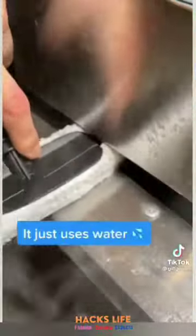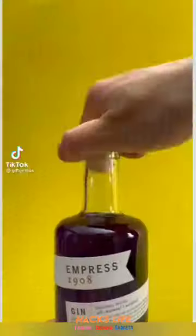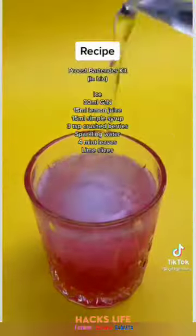Amazon products you need, part 43. Today we're making a gin fizz. Let's add some ice, crushed berries, purple gin, mint, and lemon juice into a shaker, and finally top it off with some sparkling water and lime.